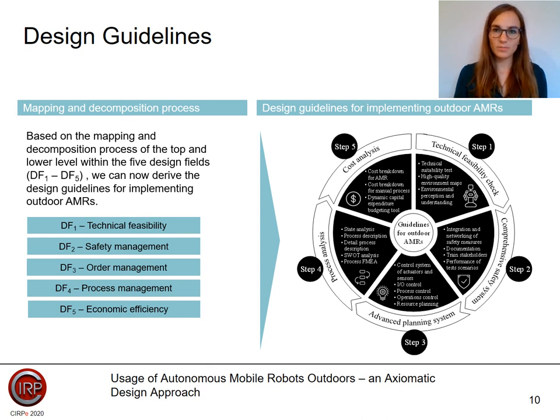The technical feasibility check includes the following sub-steps: first, a technical suitability test; second, high-quality environment maps; and third, environmental perception and understanding. Road and weather conditions require robust and suitable mechatronic components of the vehicle. Therefore, technical suitability tests of hardware components for outdoor usage should be implemented. High-quality environment maps with robust and accurate localization allow stable outdoor usage. An AMR interacts autonomously with the environment, so it is mandatory to use sensor technology for perceiving and understanding the environment, including all actions within the area. Interacting autonomously also depends on the two previously mentioned points: technical suitability tests and high-quality environment maps.